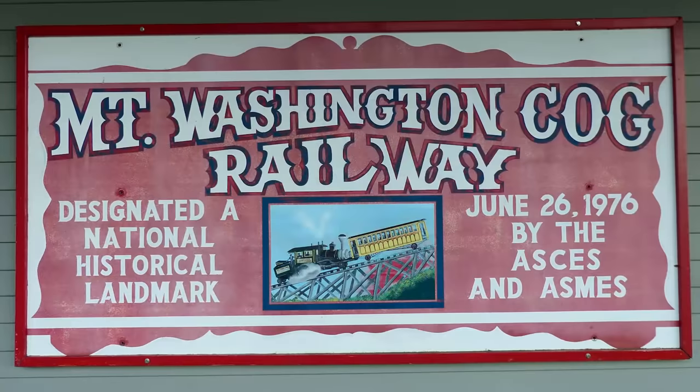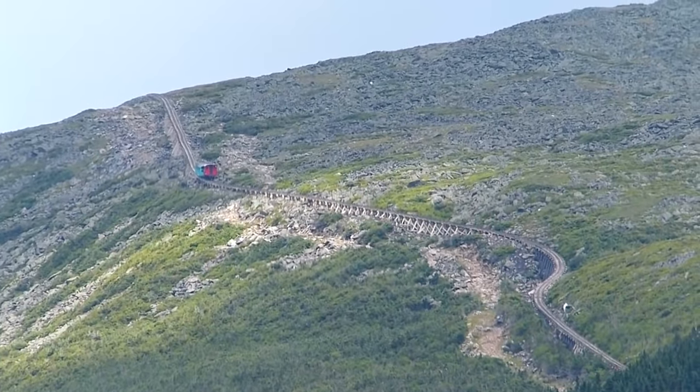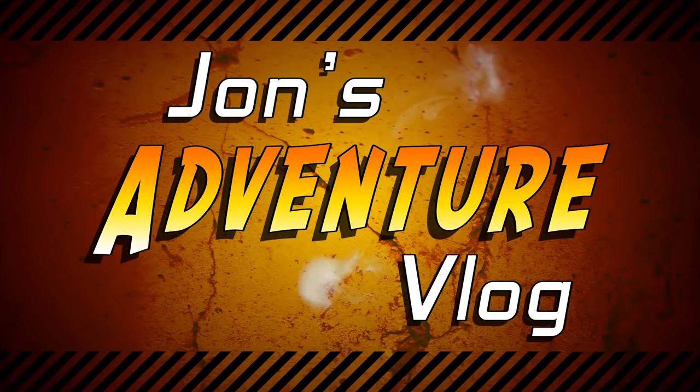It's not often you get to ride a national landmark up another national landmark, but the Mt. Washington Cog Railway awaits. John's Adventure Vlog.